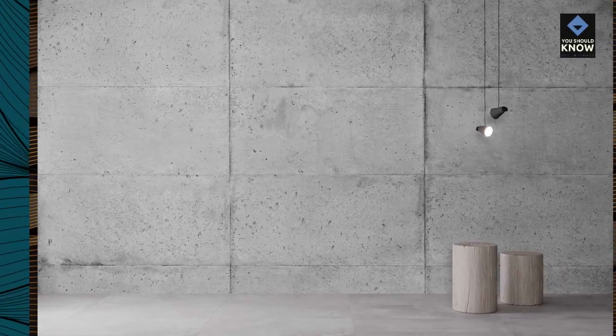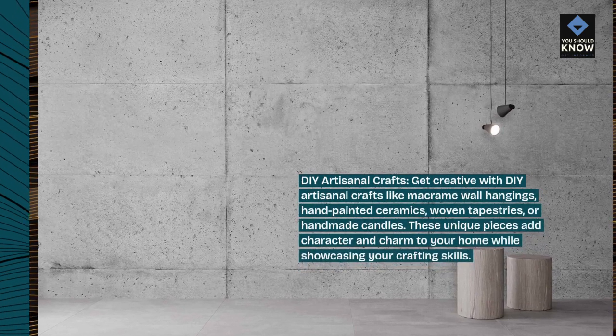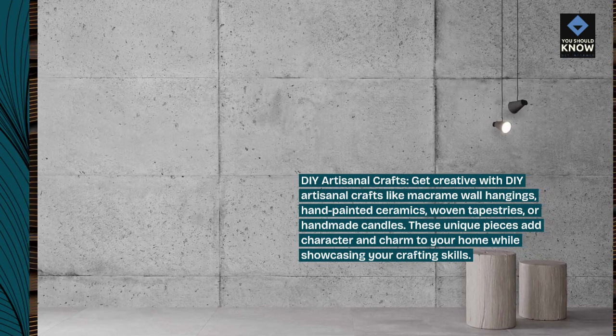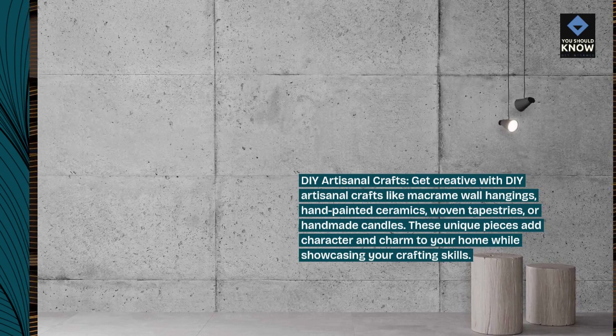DIY artisanal crafts. Get creative with DIY artisanal crafts like macrame wall hangings, hand-painted ceramics, woven tapestries, or handmade candles. These unique pieces add character and charm to your home while showcasing your crafting skills.